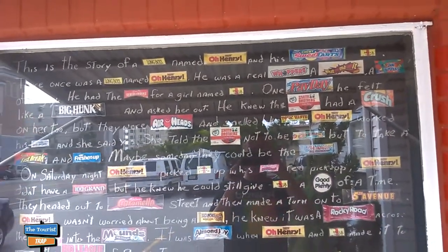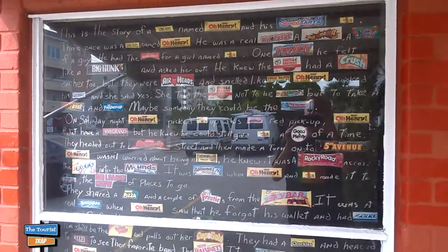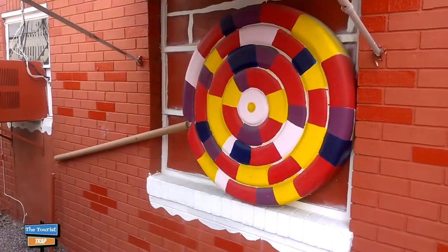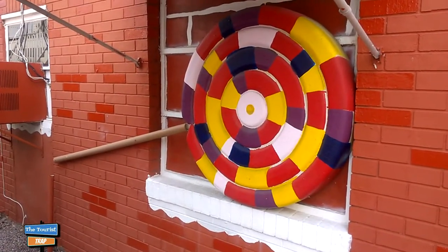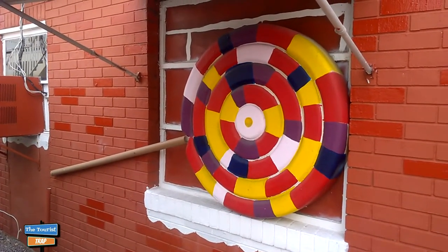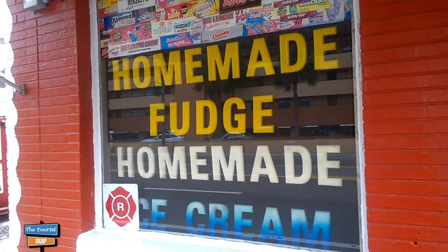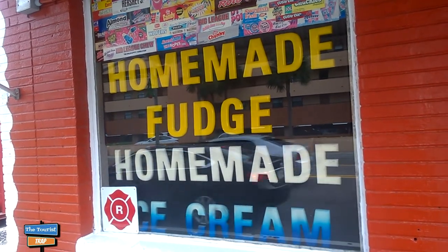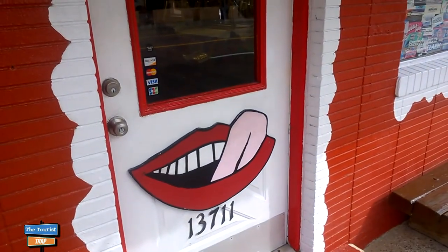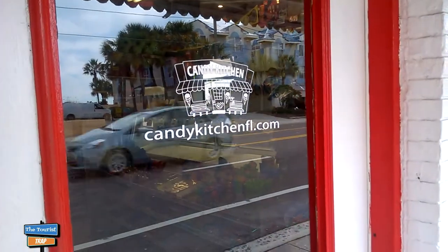They've got a bunch of candy bars set up. On the outside on one of the windows here at the Candy Kitchen, which is a tourist attraction right here in Madeira Beach, is a big gigantic lollipop outside the window to let you know they have candy. It says right here on the outside: homemade fudge and homemade ice cream. That does sound yummy. We're going to go inside and check it out.